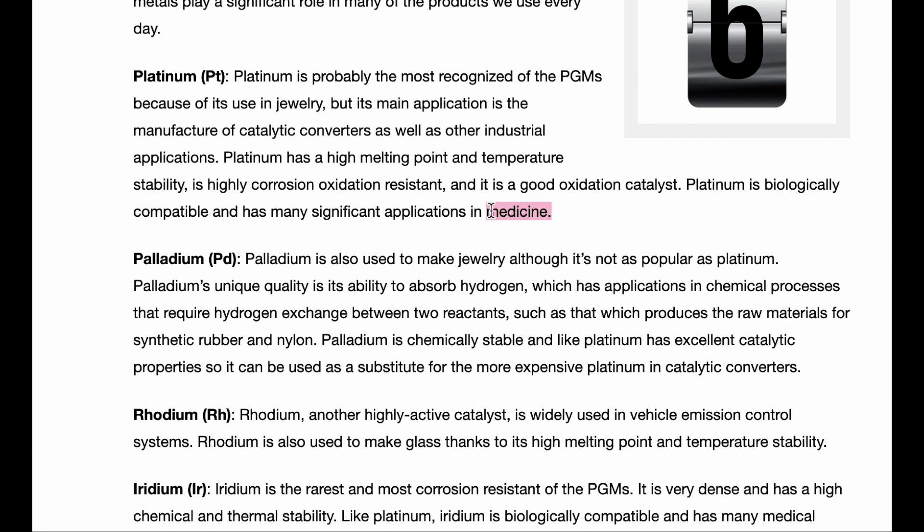A lot of people like to focus on the cars aspect and the catalytic converters and filtering emissions, but there are medical aspects to platinum as well, and it is a vital metal used in the medical industry. Medical applications generally have no limit as to how much money they will spend, especially on life-saving treatment.